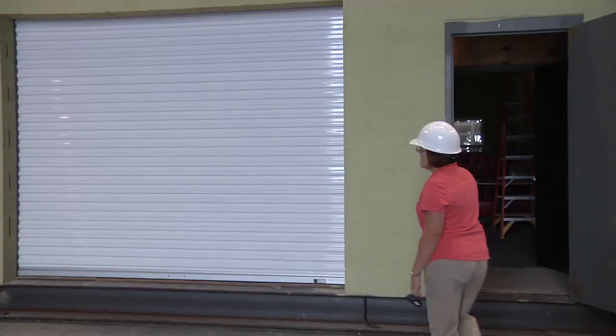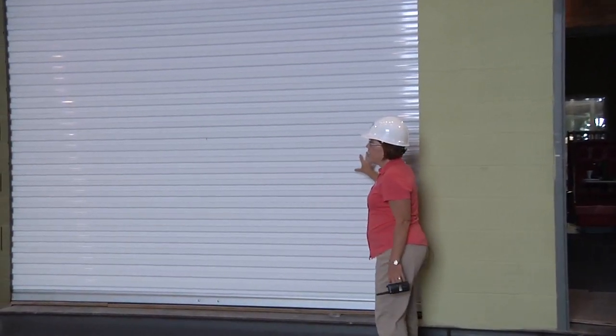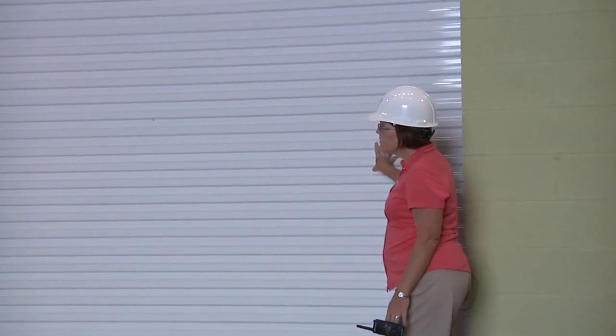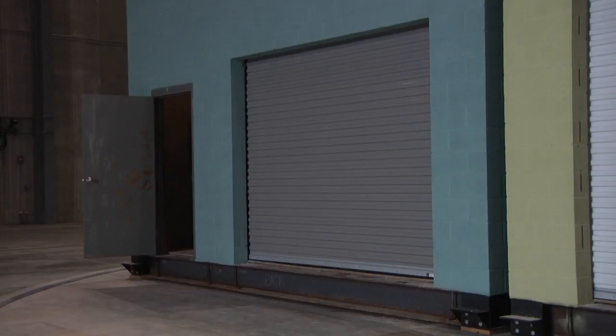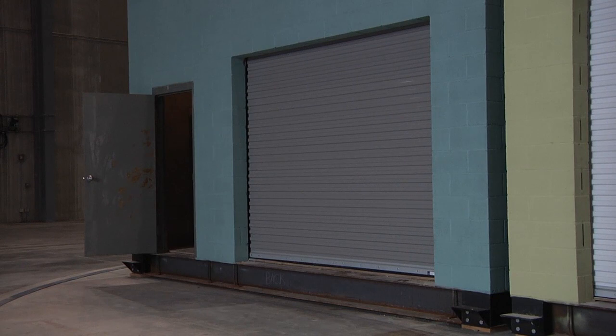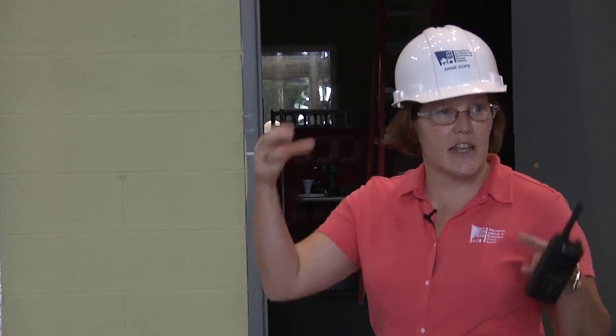Among the differences between the two demo structures were the roll-up doors in the back of the commercial buildings. The one on the common practice building is a standard, non-wind-rated roll-up door. The gray one on the resilient building is a wind-rated door, so it has devices in it to try to keep it inside its frame.